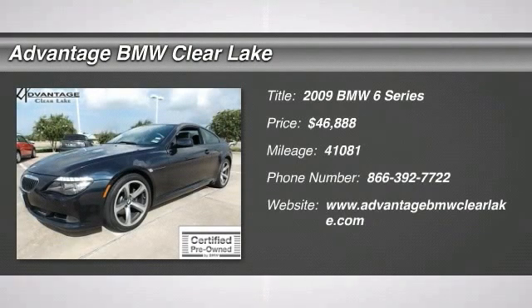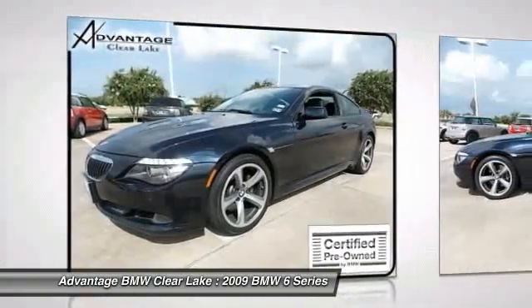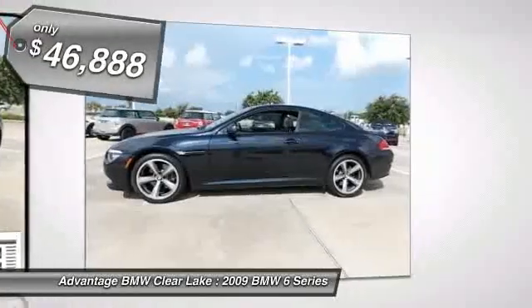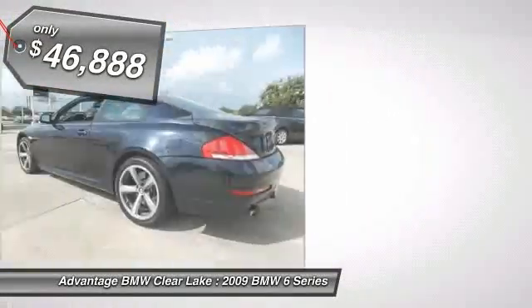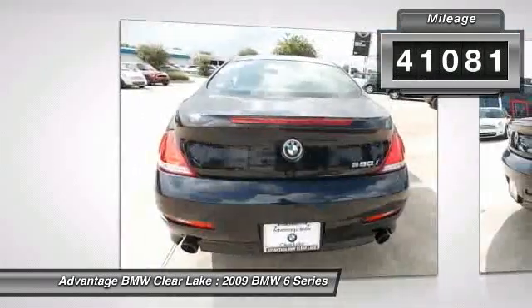The 2009 6 Series. The mission of the BMW 6 Series is to cover lots of road in a hurry while making you look and feel great, and is priced below $50,000. This vehicle has less than 45,000 miles. Here are some of this vehicle's great options.